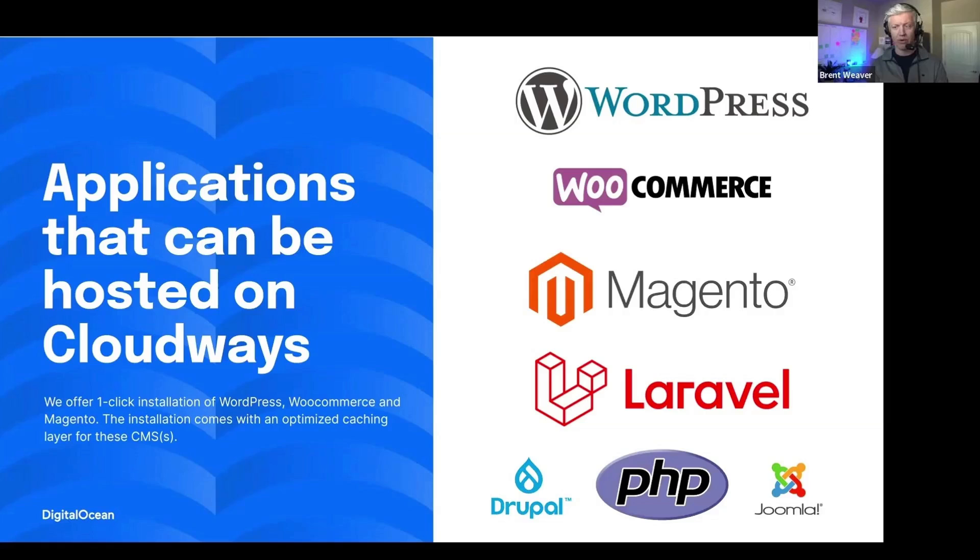Our big applications like WordPress, WooCommerce, and Magento have some optimized caching layers for those specific CMSs. For WordPress, WooCommerce, Magento, and Laravel applications, there is a one-click installation of those applications, so you can easily just create those applications from the start.